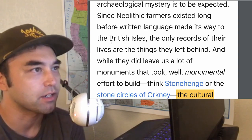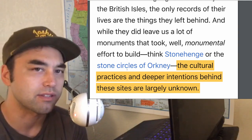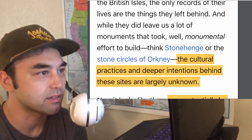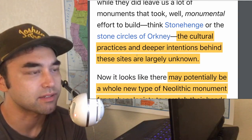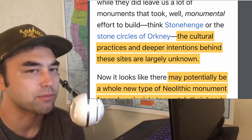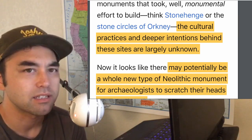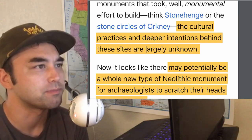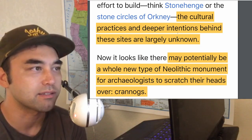Sites like Stonehenge and the stone circles of Orkney also fit into this category of mysterious sites — mysterious lithic sites, and in some cases monolithic sites. The crannogs fit into that category as well because of the sheer mystery behind them. And when you mix that with these weird Pictish runes found all along Scotland, it just makes for a really weird and notable situation. The cultural practices and deeper intentions behind these sites are largely unknown — no one's sure what was going on.